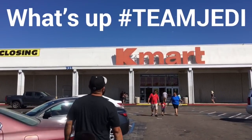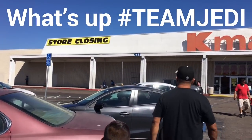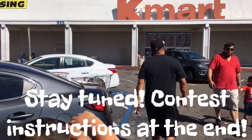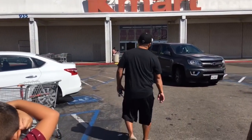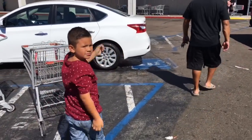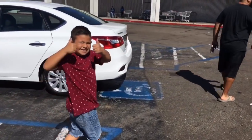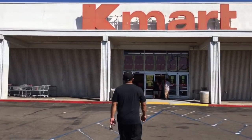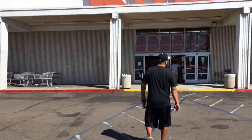All right, Team Jedi, this is our local Kmart. The store is closing. Daddy Jedi came here two days ago and said all the Lego was 40% off. Gio the Jedi, are we going to score some major deals here? Yes! I want more Star Wars sets. Let's go.